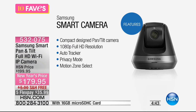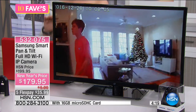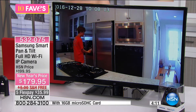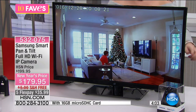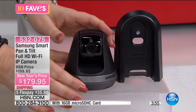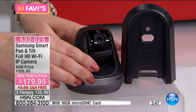Compact design to pan and tilt with the camera. It's full 1080p — no grainy video where you can barely identify who's in your house. It's high definition. Auto tracker means if it detects motion, it'll follow the person in your home. Privacy mode and motion zone select. The camera can tilt up and down and pan all the way 360 degrees. The camera is stationary in one place but it's moving — it tilts up, tilts down automatically, and pans to follow. See how it turns? It automatically pans up and down when it detects motion.